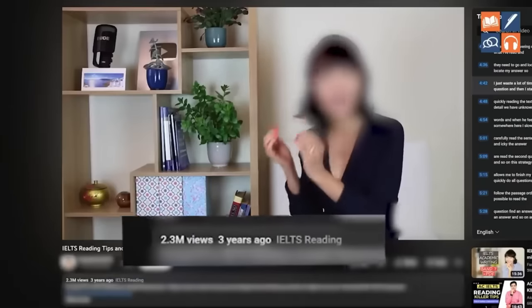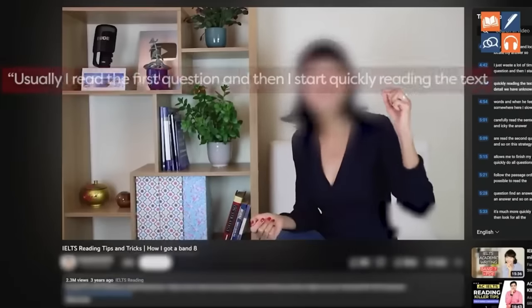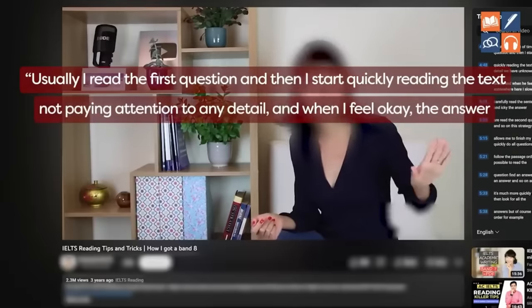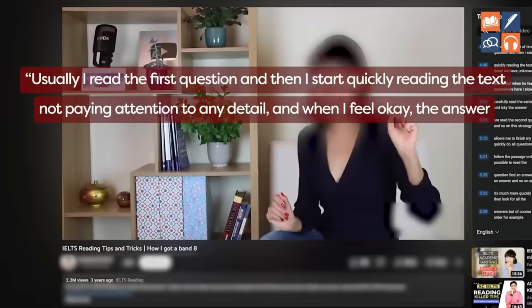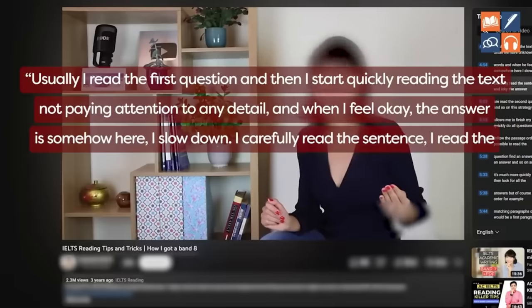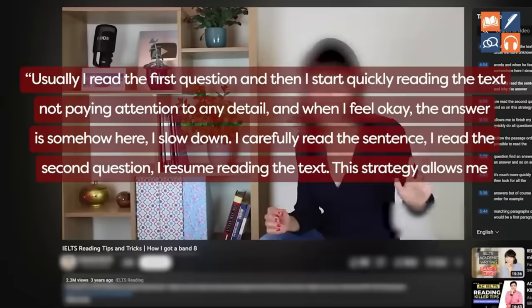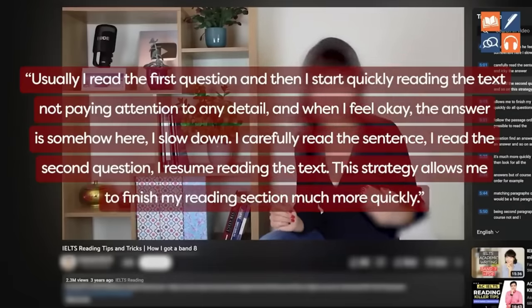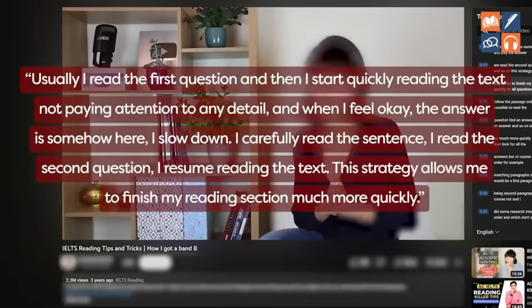To any intelligent person, if you show them that data they will think: I shouldn't listen to this person; their strategy probably doesn't work. But is that actually true — am I being unfair to these teachers? Let's look at exactly what they say about their own strategy. In this video with 2.3 million views they say: 'Usually I read the first question and then I start quickly reading the text, not paying attention to any detail, and when I feel the answer is somehow here, I slow down, I carefully read the sentence, I read the second question, I resume reading the text. This strategy allows me to finish my reading section much more quickly.' So is this incredibly vague strategy actually helpful?